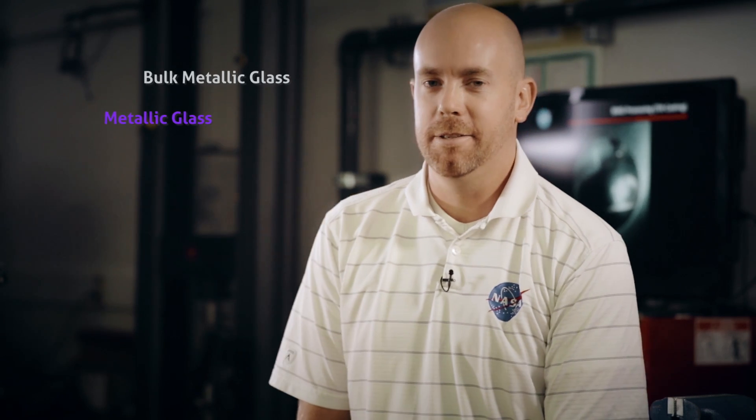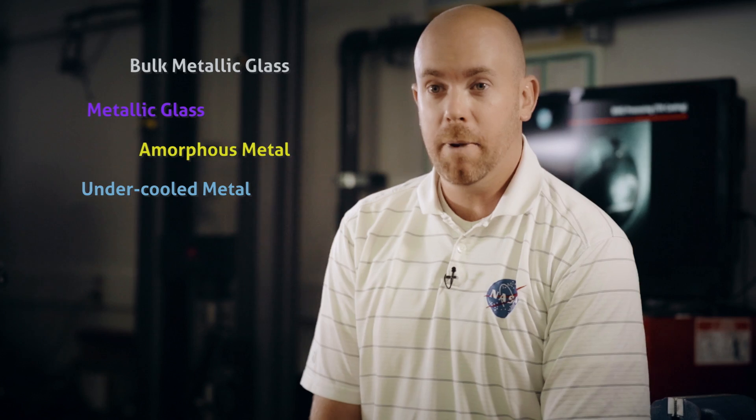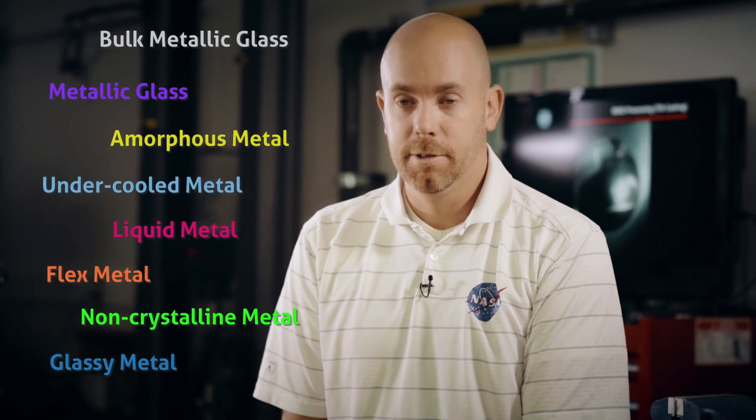There are many synonyms for bulk metallic glass: metallic glass, amorphous metal, undercooled metals, liquid metal, flex metal, non-crystalline metals, glassy metals — all of these descriptions refer to the broad family of metal alloys which exhibit the property of being glass.